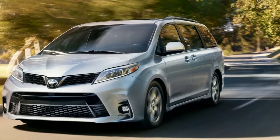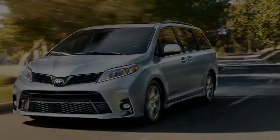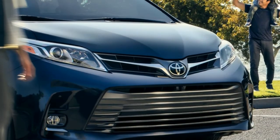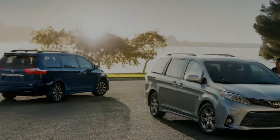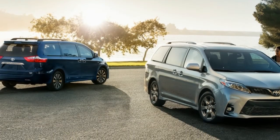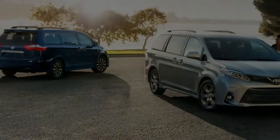2018 Sienna checks the to-do list and the wish list. Bold new look — everyone will enjoy the ride thanks to Sienna's bold new look. Kick your look up a notch with the redesigned front end and new lower side rocker panels.